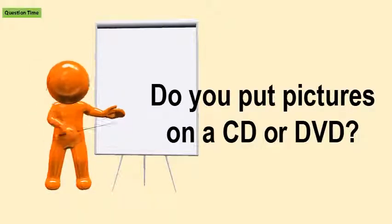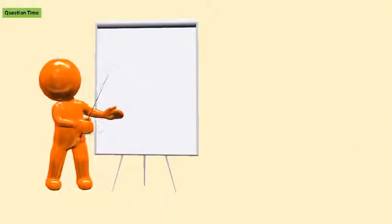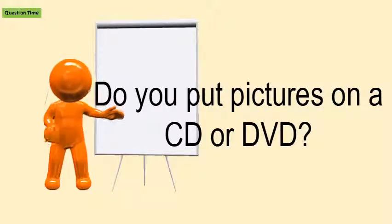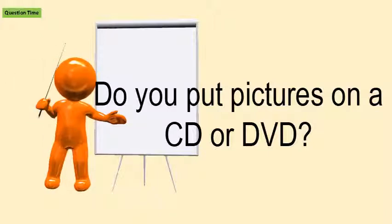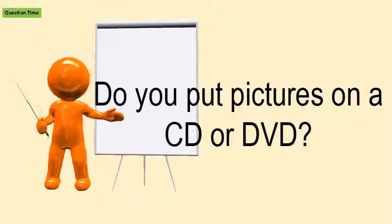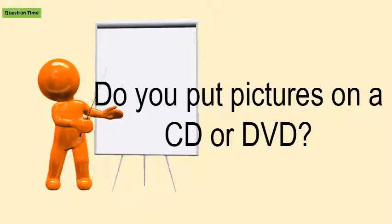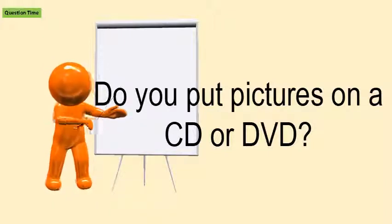Do you put pictures on a CD or DVD? Most computers today can make or burn CDs, and many can burn DVDs as well. If the front of your disk drive says CDRW, burner, or writer, then you know it can burn discs.